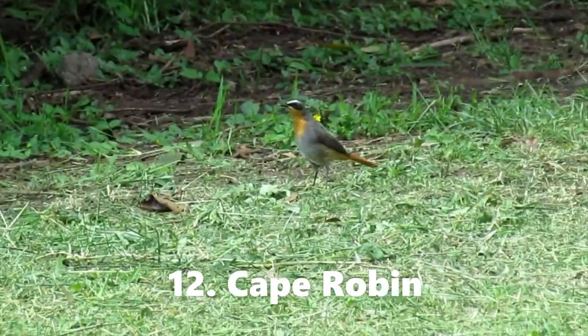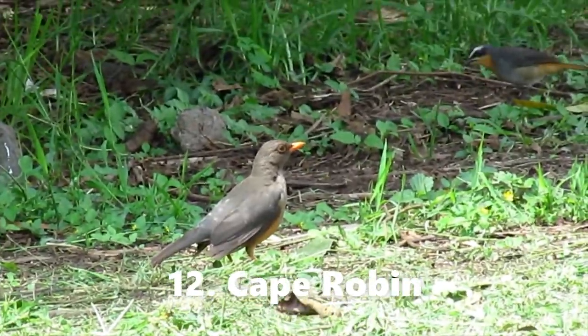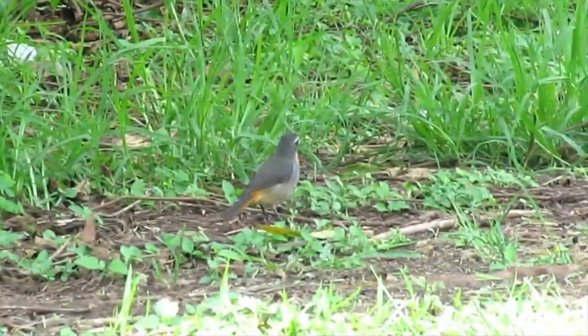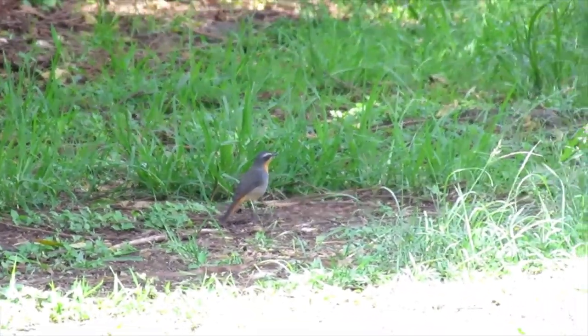Cape Robin is one of them — you can see it there feeding on the ground. The thrush has just chased it away. These are territorial birds. The Cape Robin is back again, feeding on the undergrowth.